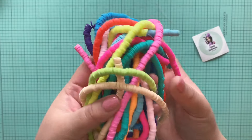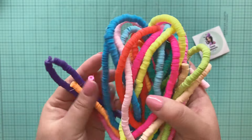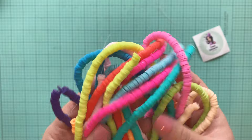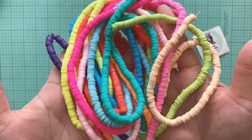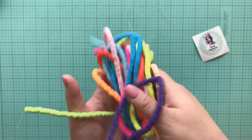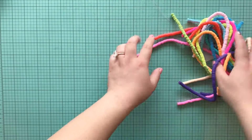Look how fun these colors are, you guys. I'm so excited for these. I don't have very many, so these colors — I'm all set because this is so much. Thank you, Christina, for those.